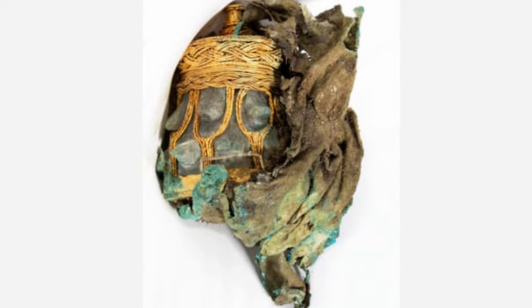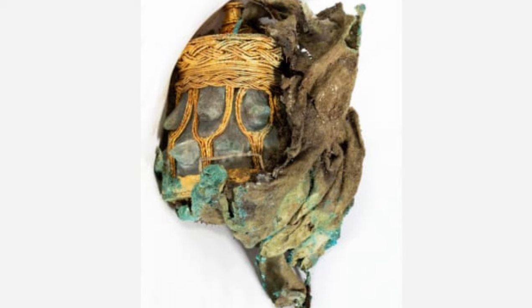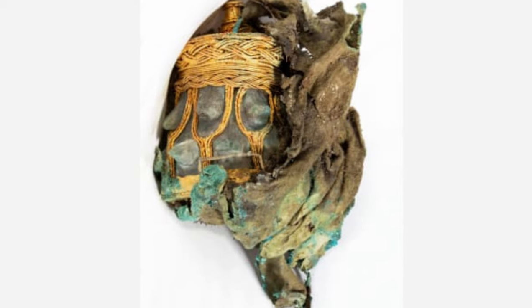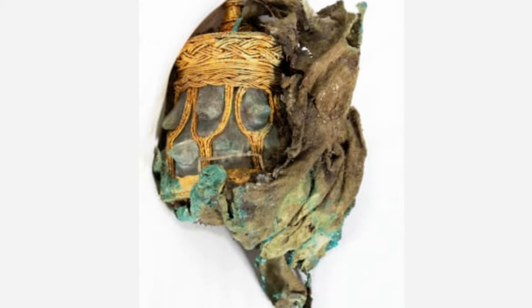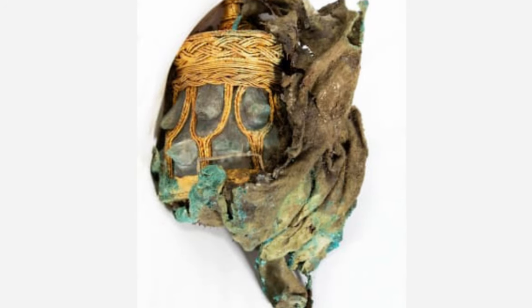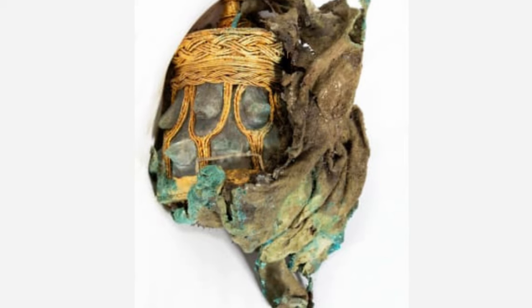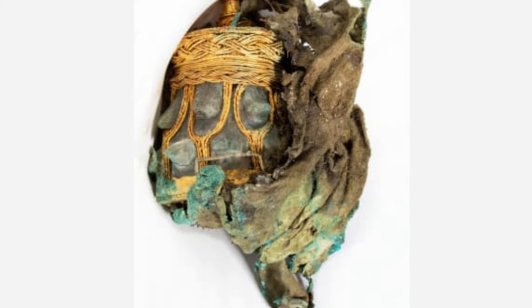"There are elements of the gold work that are unlike anything we've seen in normal Anglo-Saxon gold work," said Martin Goldberg, senior curator for the museum's early medieval and Viking collections. "So there is still a question maybe about where it was made. But the reason that we think Anglo-Saxon England is because there is this inscription on the bottom," he told CNN.